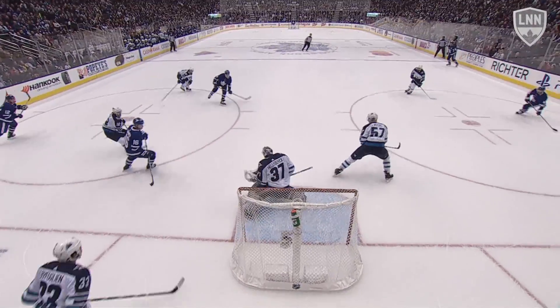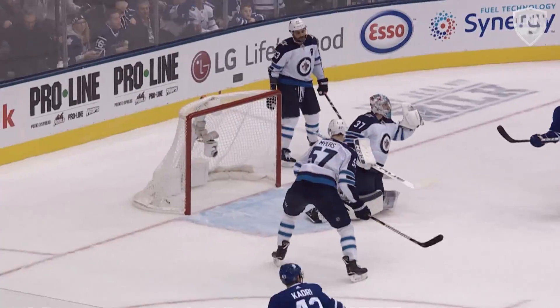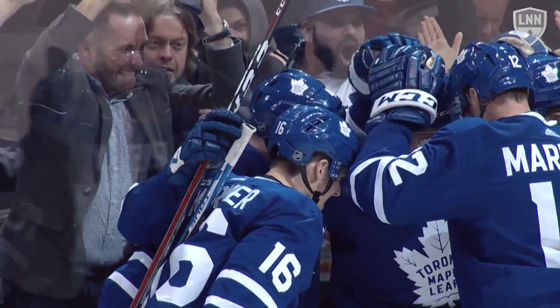Number three — Jake Gardiner, playing in his 500th game, gets rewarded with his first of the season and the tying goal against the Jets, as he finds the loose puck in the slot and shelves this one, sending the Scotiabank Arena into a frenzy.